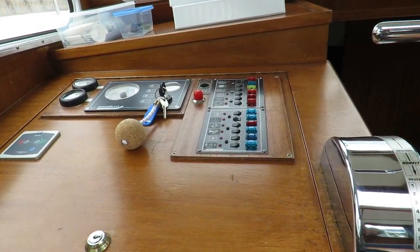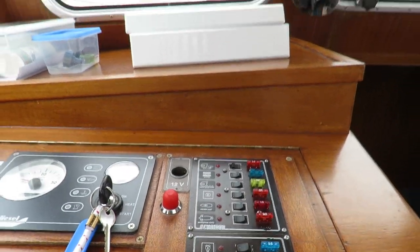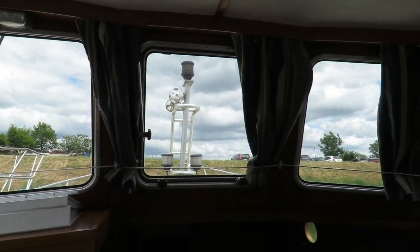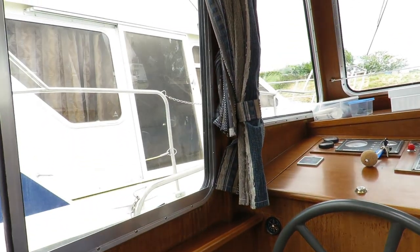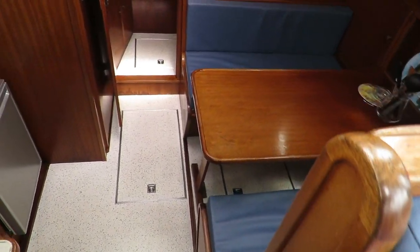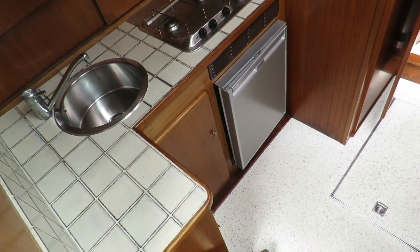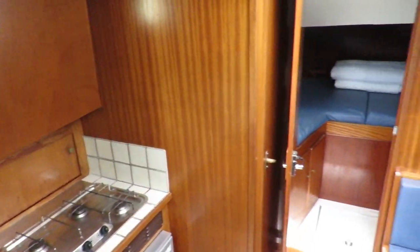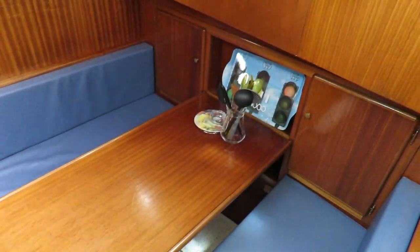This is the interior helm with bow thruster. A very good view while piloting. Going forward, we have the galley on the port side — 3 gas burners, 12-volt fridge, 1 sink and storage. And another dinette with storage as well.